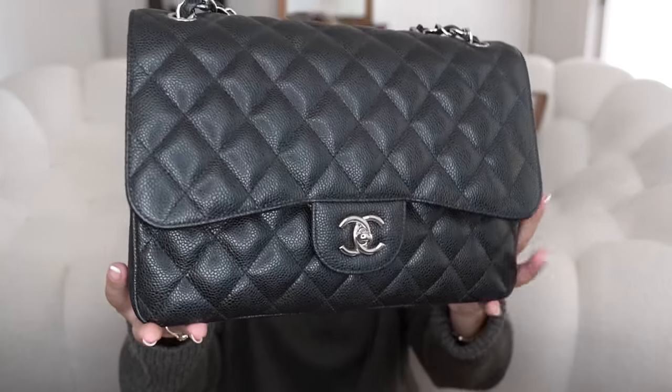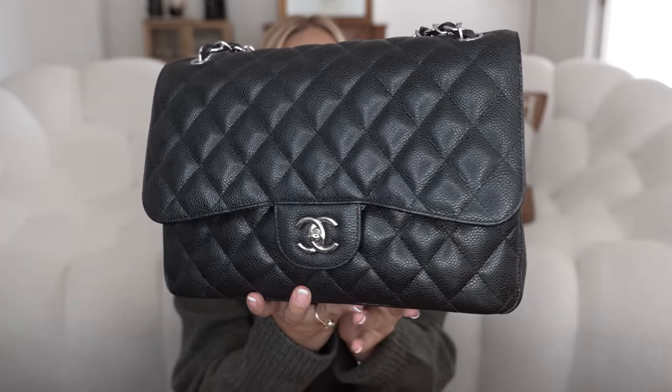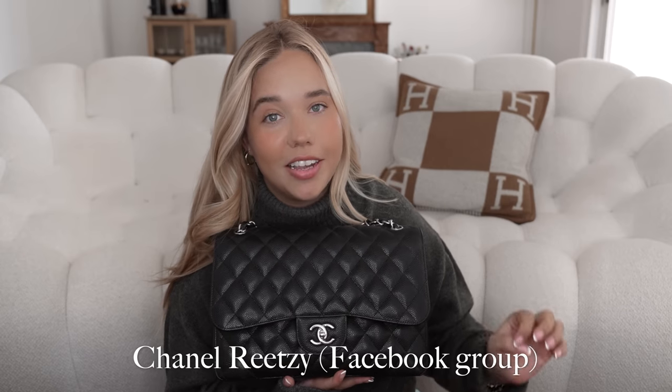This is my Chanel jumbo, in caviar with silver hardware — I think this was my first preloved bag, around 2017 or 2018. I looked for this up and down because I wanted a very shiny caviar. There are Facebook groups where you can buy, sell, and chat — literally like 'Chanel Resale Buy and Sell Chat.' I found a seller named Julia Rose Boston and got it from her. I love this bag so much. I don't use it a lot during summer and spring but fall and winter it fits a lot and is very comfortable on the shoulder.